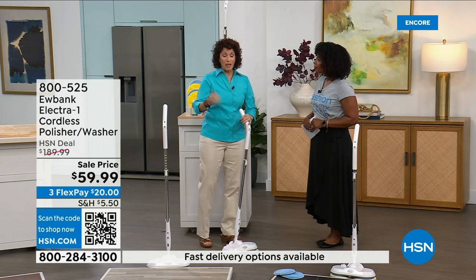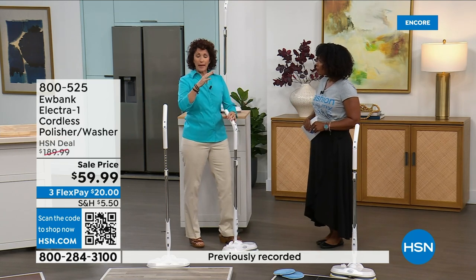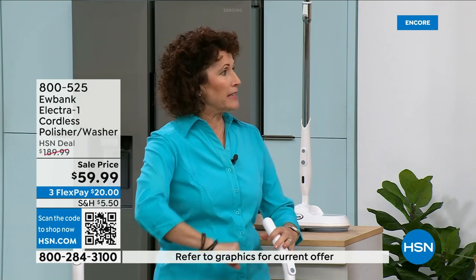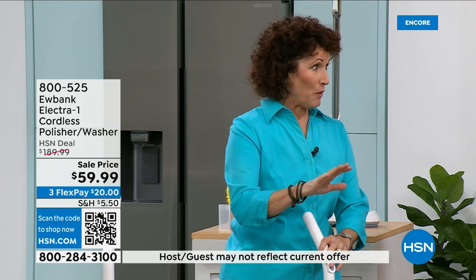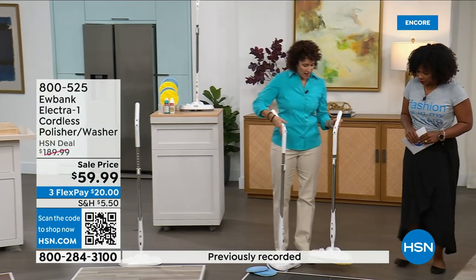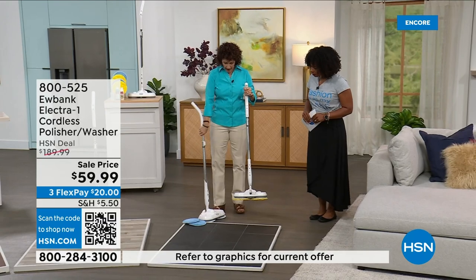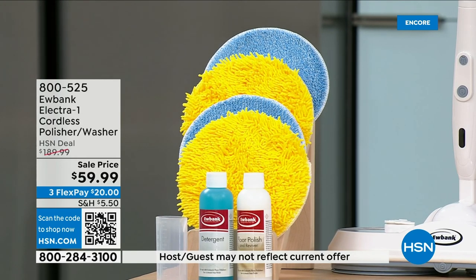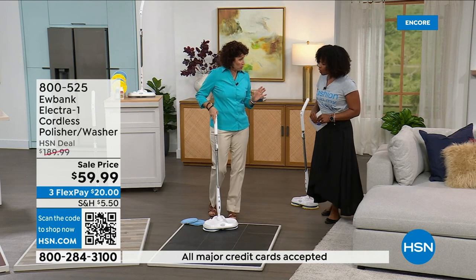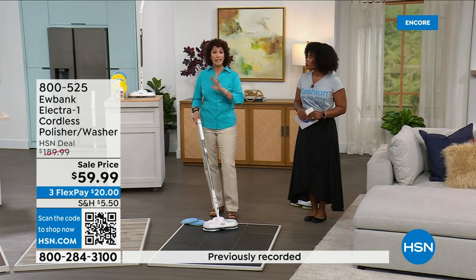My floors are ceramic but made to look like slate — they're bumpy and catch everything. A mop doesn't work. I'm literally on my hands and knees trying to clean them — no more. This Eubank glides on the floor. The yellow pads are for polishing and the blue pads are for washing. We're going to give you the detergent you'll need and the polish too, so you're already set. Tip on the detergent: one part detergent to ten parts water.